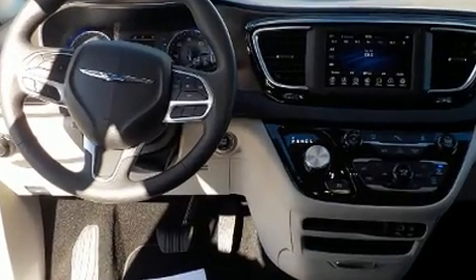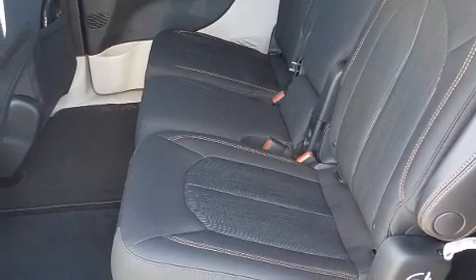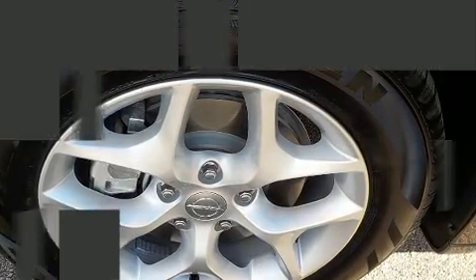All of the premium features expected of a Chrysler are offered, including a rear window wiper, one-touch window functionality, a tachometer, a trip computer, a blind spot monitoring system, a power rear cargo door, and cruise control.